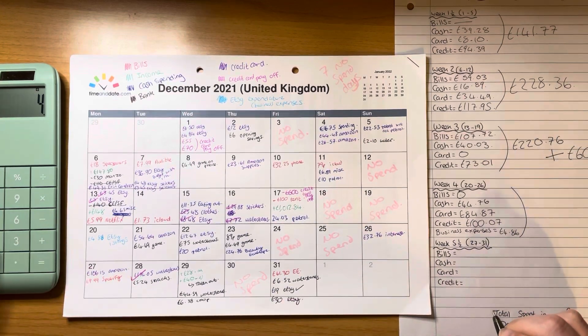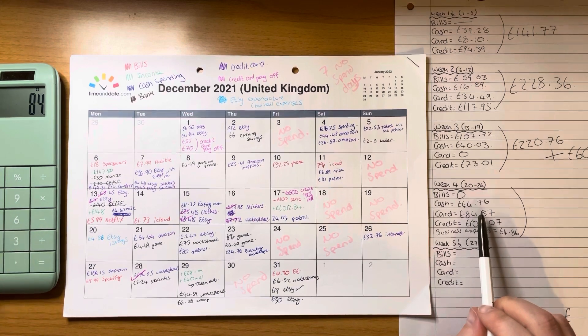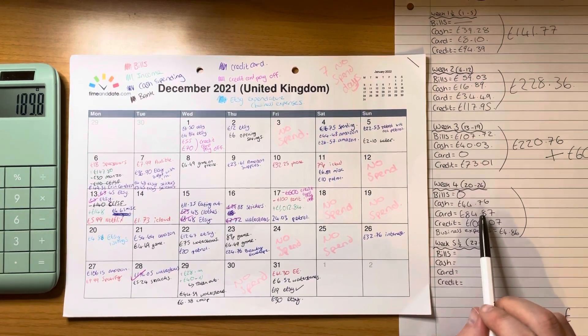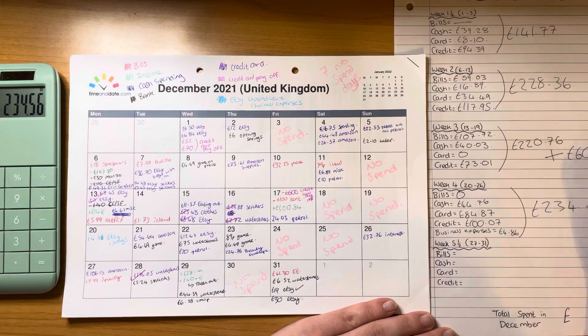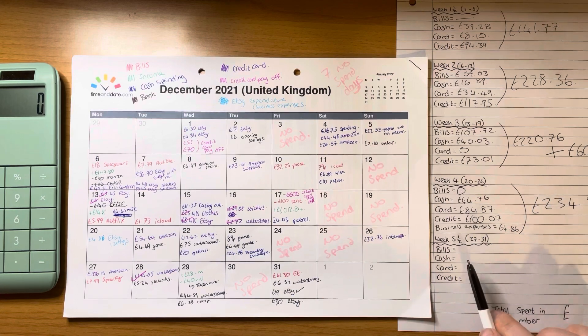Working out the total for week four: that came to £234.56.